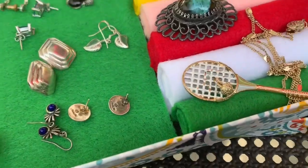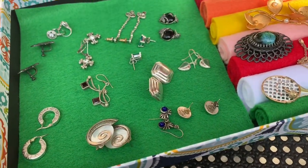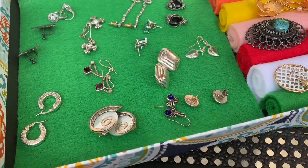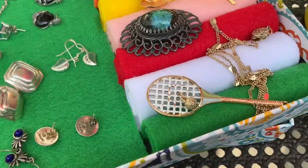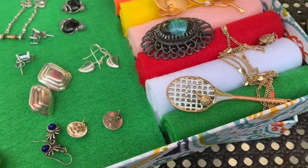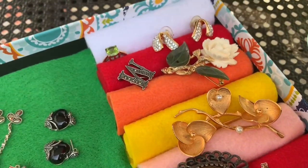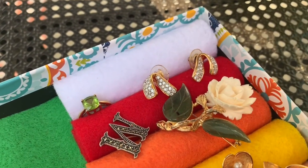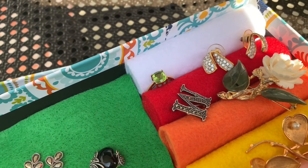I decided to go ahead and list some of these again. Some will go in the mystery bags and some I'll list individually — like the tennis racket brooch, because a lot of people asked for that one. There are also some other brooches, Swarovski earrings, and a peridot ring in a gold tone.